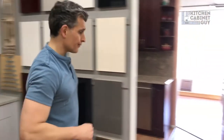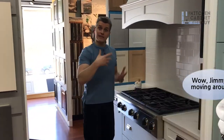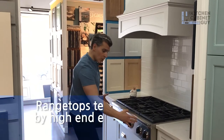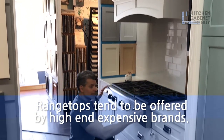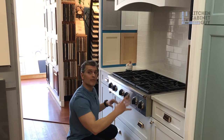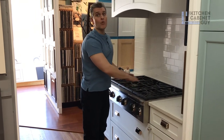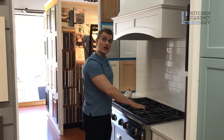A range top is an appliance that has the controls in the front, and it actually cuts into the cabinets and takes away cabinet space. However, by having the controls in the front, it gives you more flexibility and more room on the cooking surface.